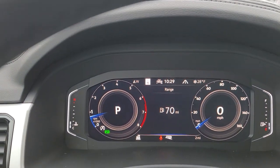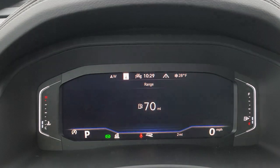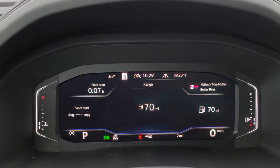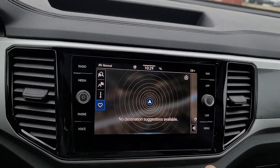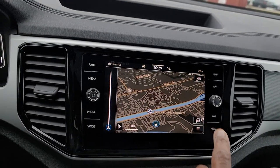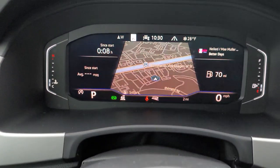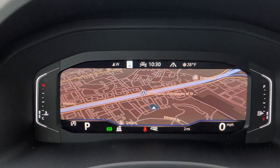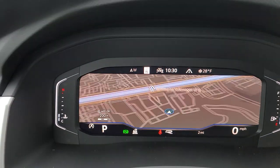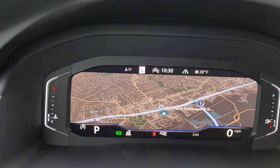Volkswagen's digital cockpit is right here. You do have three views: this is the dial screen, this is the wide screen, and then this is the crop screen. What I'm going to do is move navigation over to the dash here so you can see what that looks like. So I took it from here and it's going to bring it over here. There's the crop screen, there's the dial screen, and then the wide screen right there. I can zoom in using these buttons right here, and zoom out using the arrow down button. Very nice.